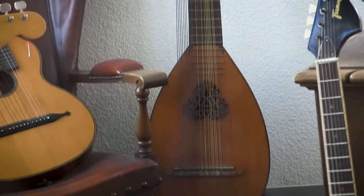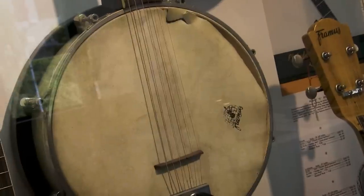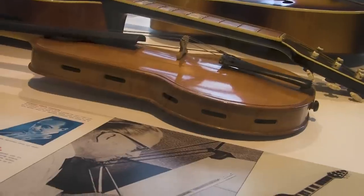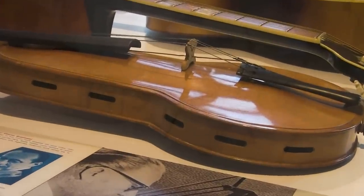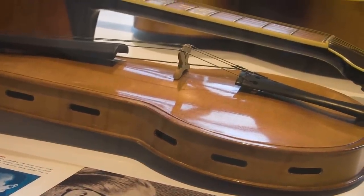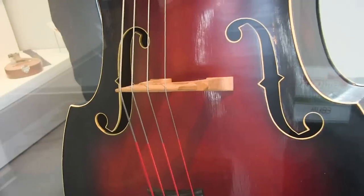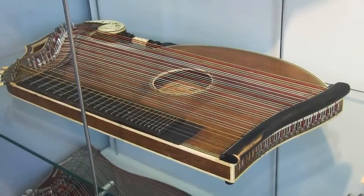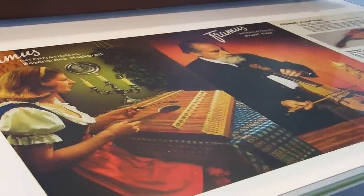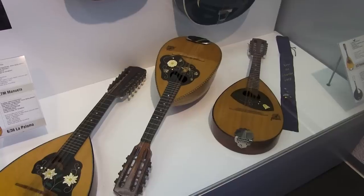It wasn't just guitars on display — there were an array of other stringed instruments, from classic violins to stranger instruments set up with a cacophony of strings too numerous to count. These viols don't have the typical front-placement F-holes, but rather sound slots around the sides of the body, offering something unusual and unique. This single-cut double bass was an imposing sight, and these electric zithers also made for interesting viewing. A hammered dulcimer alongside its original advertisement and a wall of very pretty mandolins helped fill out the more traditional instrument contingent.